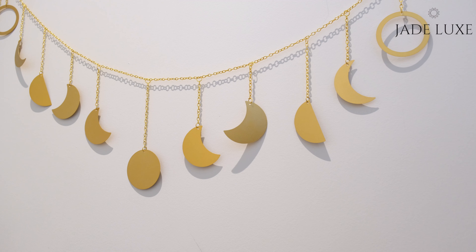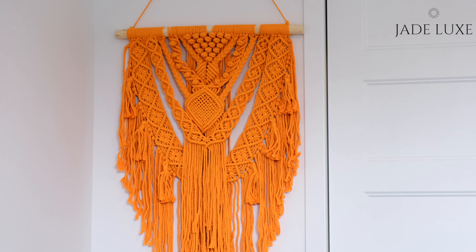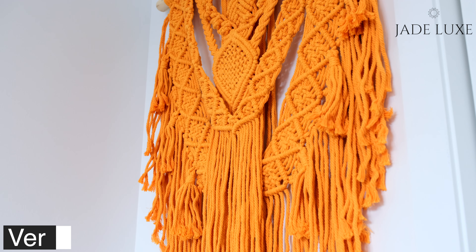The Bohemian Macrame Wall Hanging Décor makes the perfect gift for your family and friends. So if you want to transform your place into a boho chic oasis, purchase Jade Luxe Macrame Wall Hanging Art today.